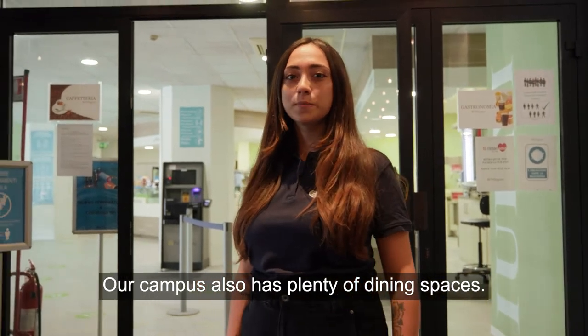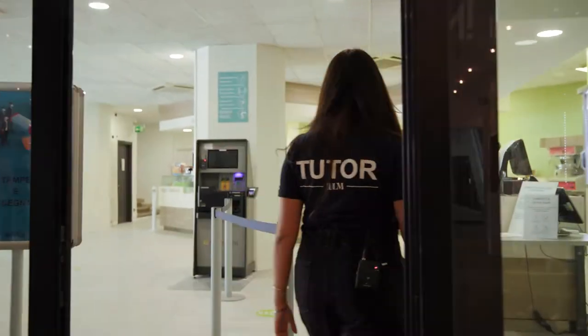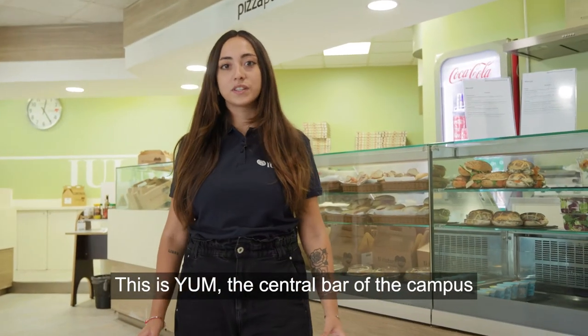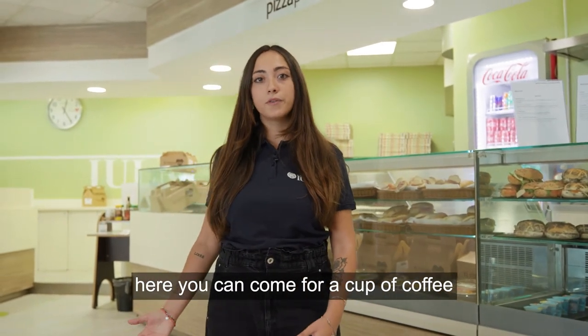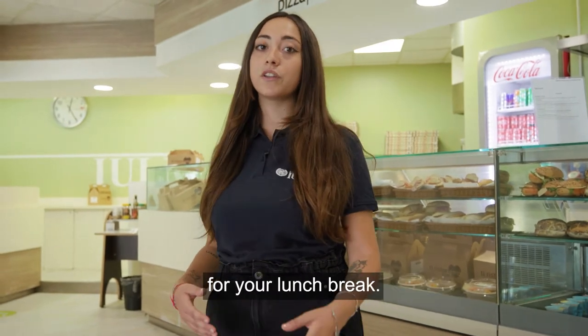Our campus also has plenty of dining spaces. Come, I'll show you one of them. This is Yulme, the central bar of the campus, located on the ground floor of Yulme 1. Here you can come for a cup of coffee with your classmates, or find sandwiches, pizzas and salads for your lunch break.